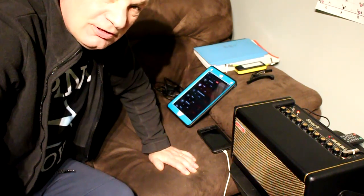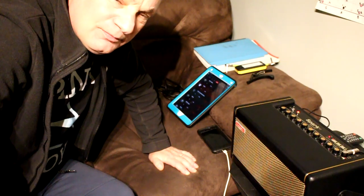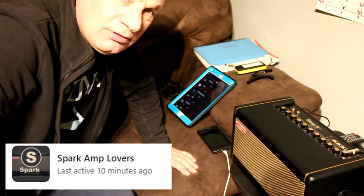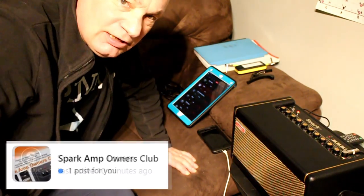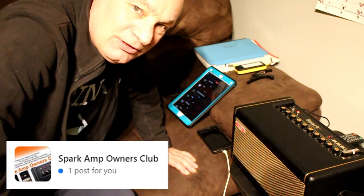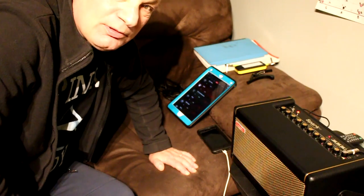I am just going to go over a question that has been asked a lot on the Facebook groups as to why, when you download a patch from the cloud, does your amp keep cutting out. If that is something that is happening to you, just stick around and I will show you what the problem is.